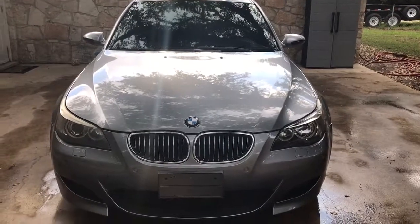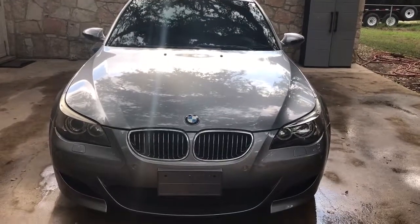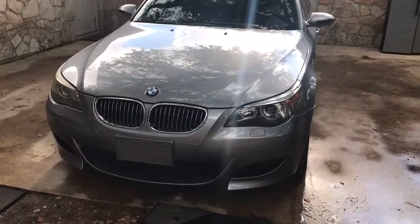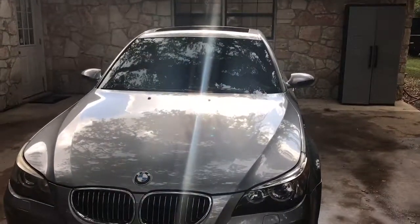Hi folks, welcome to Grenade Motorcars. Today we've got a 2006 BMW M5 — single sweet, bad to the bone. Really clean for an 11, almost 12 year old car. The CS18s are ready to come out.